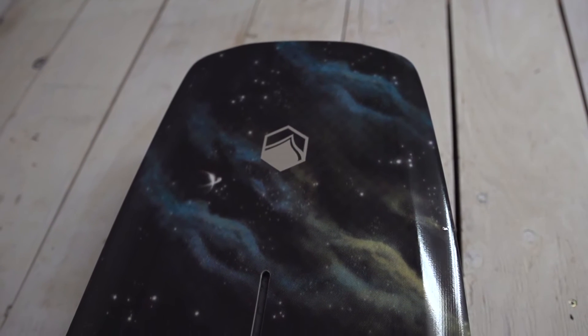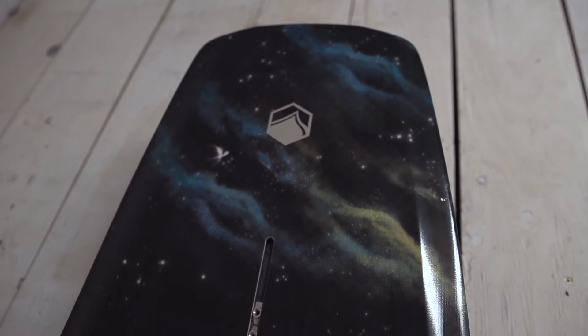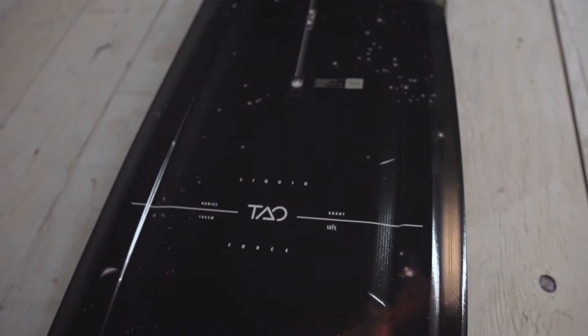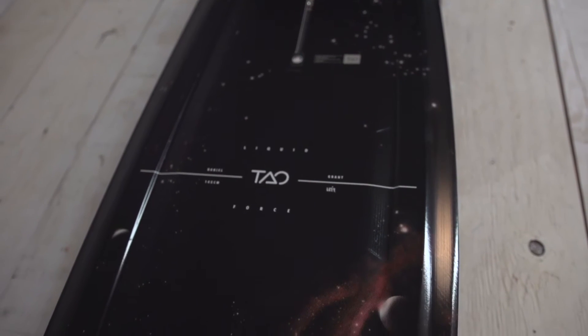This is the Liquid Force Tau. It's one of our most aggressive park boards. Obviously if you've watched Daniel Grant ride before, you know that kid goes bigger than anybody. It's even super fun for just the average rider because it's a really easy, forgiving board to ride around the park.